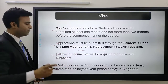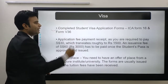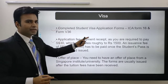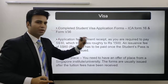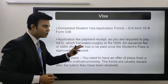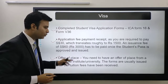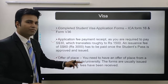The following documents would be required for your application: a valid passport, a complete student visa application form which is ICA Form 16 and Form V36, and an application fee payment receipt. You are required to pay about 30 Singapore dollars, roughly 1,500 rupees, and an issuance fee of 60 dollars, about 3,000 rupees, once the student pass is approved and issued. You also need an offer of place from a Singapore institute or university — forms are usually issued after tuition fees have been received.